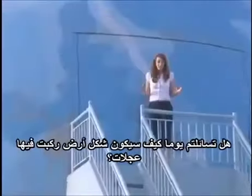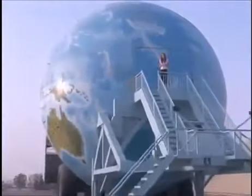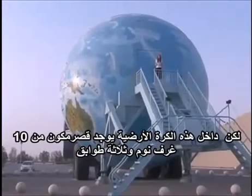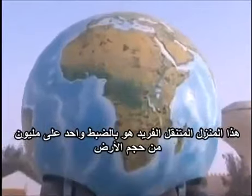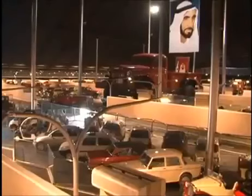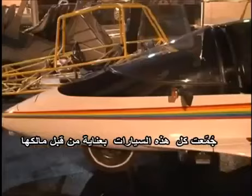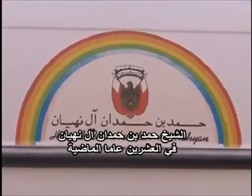Have you ever wondered what planet Earth would look like on wheels? I'm standing here on what you could describe as a caravan — it's actually a 10-bedroom mansion spread over three floors in the shape of a globe. This unique mobile home is exactly one millionth of the size of the Earth.